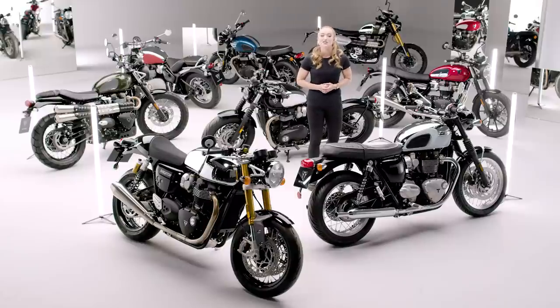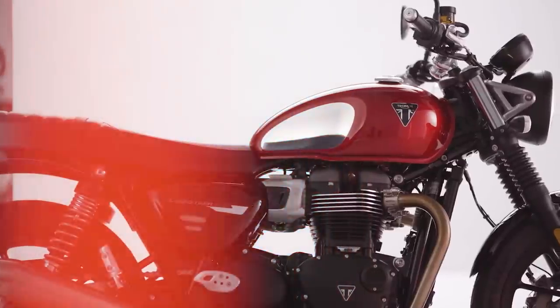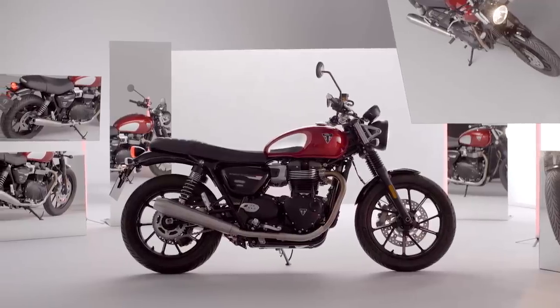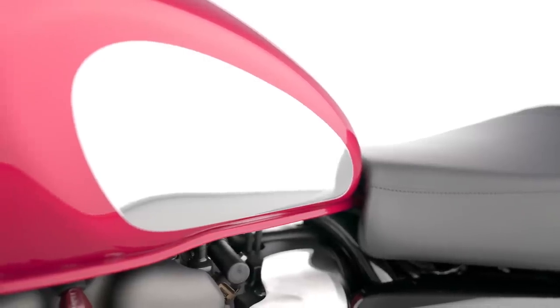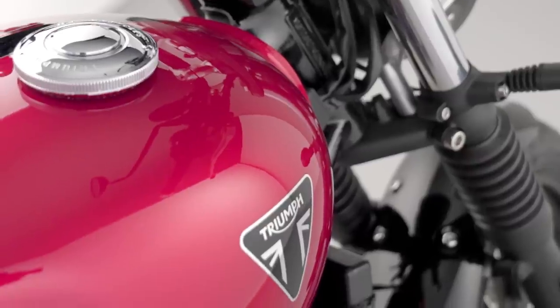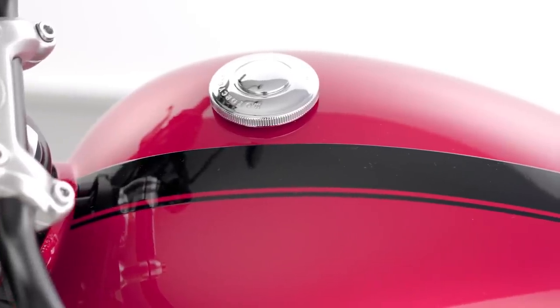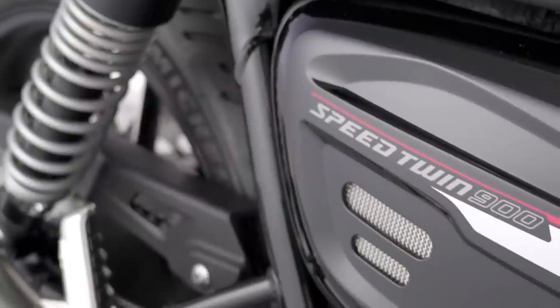Another bike well loved for its easy handling, high torque accessible performance, and all-round manageability is the Speed Twin 900 — Triumph's highest selling modern classic for good reason. The eye-catching metal knee pad infills and chrome detail tank badge really stand out against the rich red hopper paintwork. The tank is elegantly finished with a jet black tank stripe, matching perfectly with the jet black mudguards and side panels, which feature new red and silver graphics. A colour matched fly screen is also available as an accessory option.